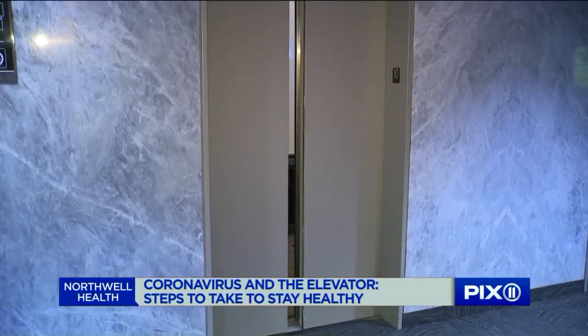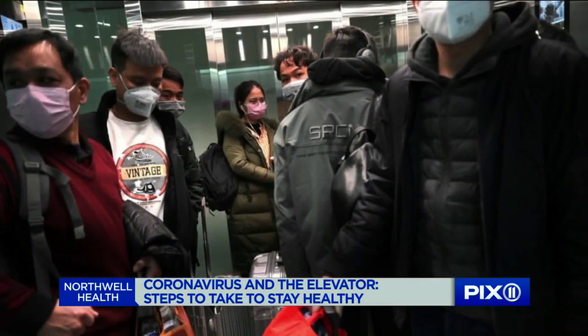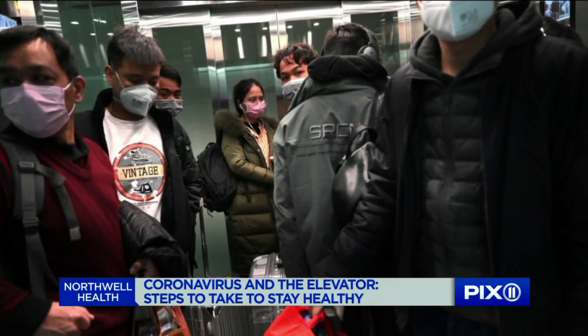Dr. Connie Jo says now is the time to exercise patience. If the elevator is at capacity, wait and take the next one. We can get through this — we just have to do this safely.